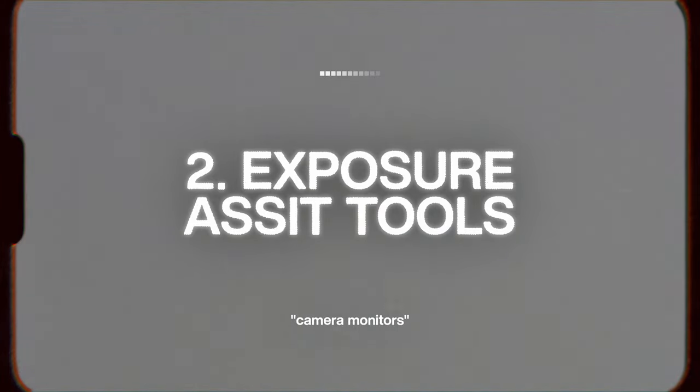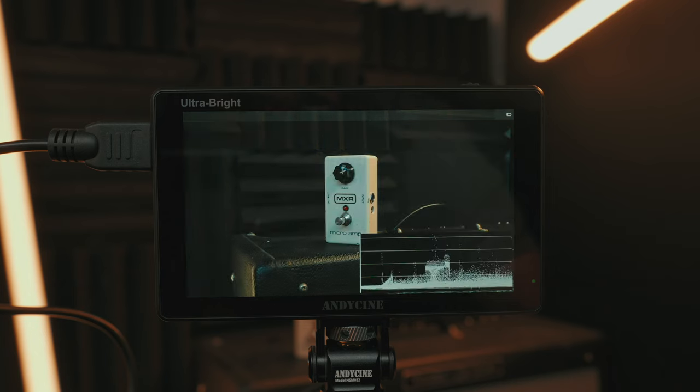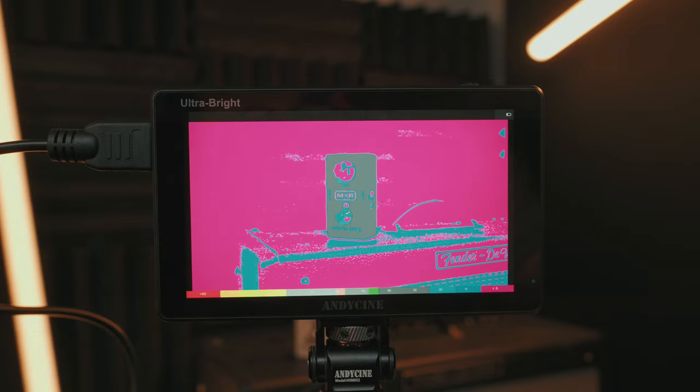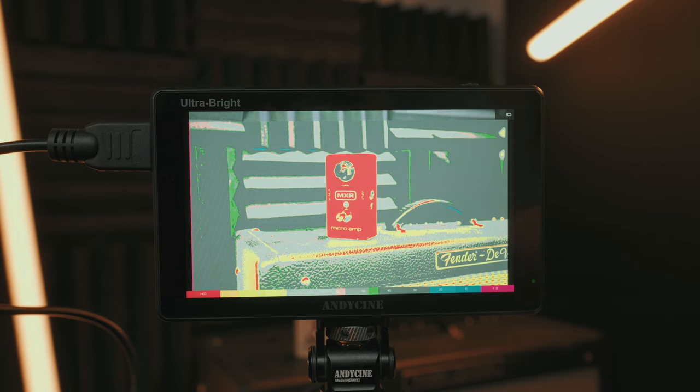The second reason to get a camera monitor is for exposure assist tools. Most camera monitors are packed full of different features to help you nail the exposure of your image every single time. Tools like waveform and false color are built into most camera monitors on the market, but pretty much zero cameras have them built in. Having an external monitor to make sure your exposure is perfect across the entire image is super helpful.